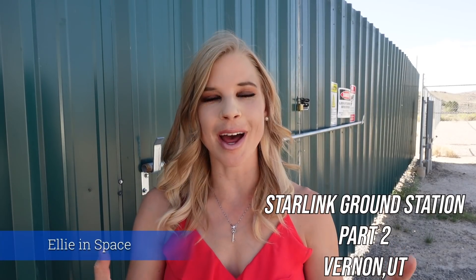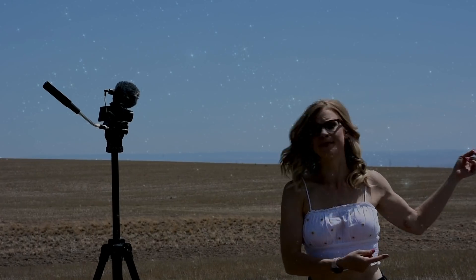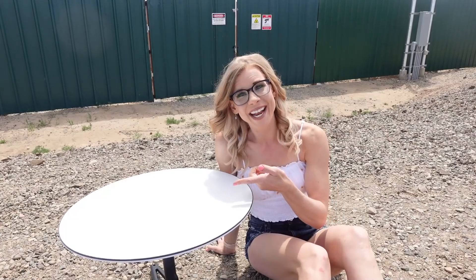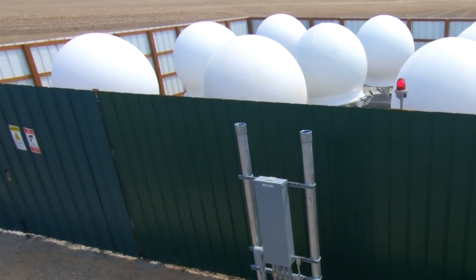Here we are for a ground station tour part two. I'm here in Vernon, Utah — this is in southeastern Tooele County, southwest of Salt Lake City by about an hour and 20 minutes. I just moved to Utah and had to come down here to check out the ground station in person. Much like the ground station I showed you in Washington State, this is the only gateway station in the entire state of Utah.